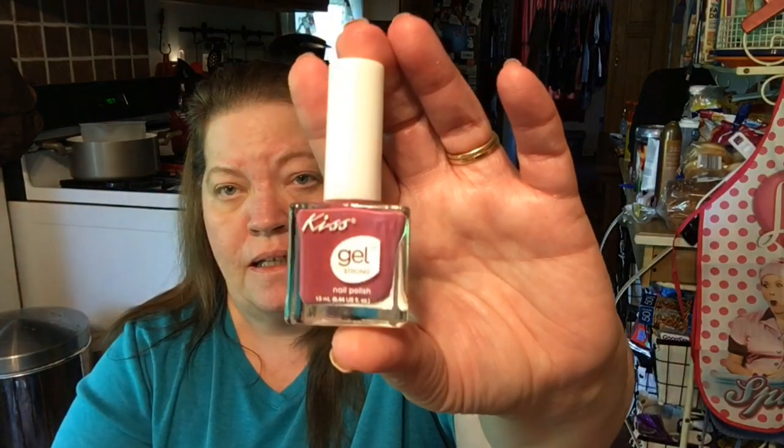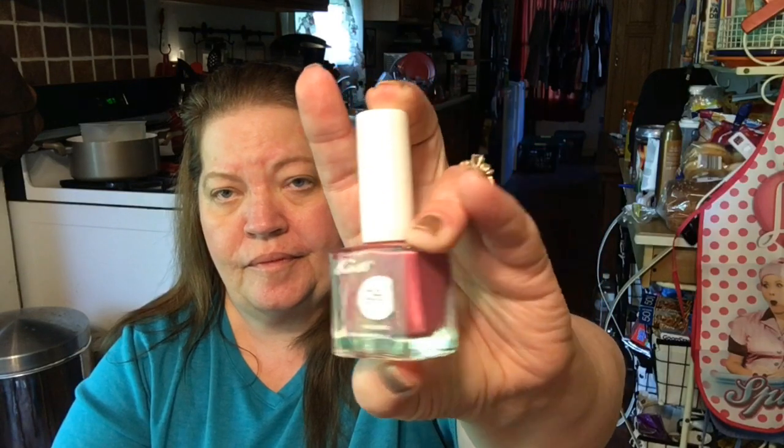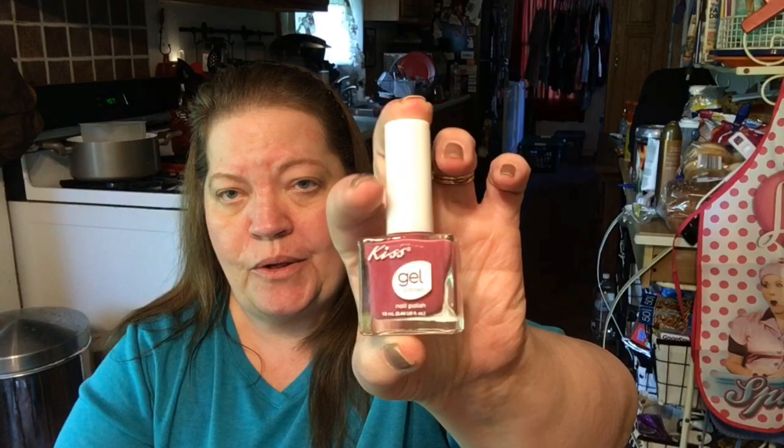I found this Kiss Gel Nail Polish, and it is marvelous — it's a really pretty mauve color. I love nail polish, so I was really happy to find that. I haven't seen too many of the Kiss Nail Polishes.